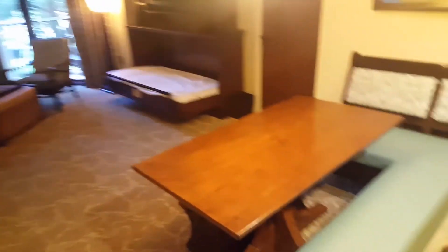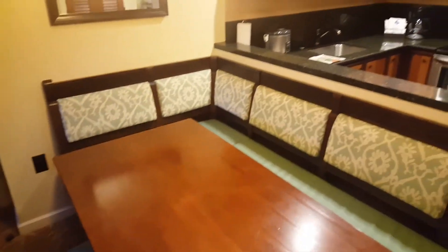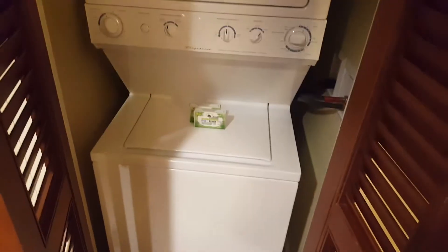Over here you've got the little dining bench breakfast booth. And actually behind me — I forgot this part — the washer and dryer, so you can do your laundry while you're here on vacation and don't have to worry about packing enough clothes. You can wash them while you're here, so that's pretty nice.